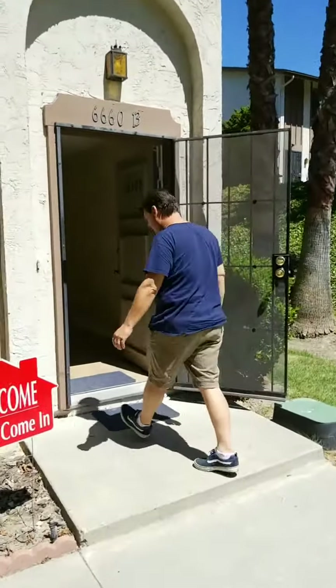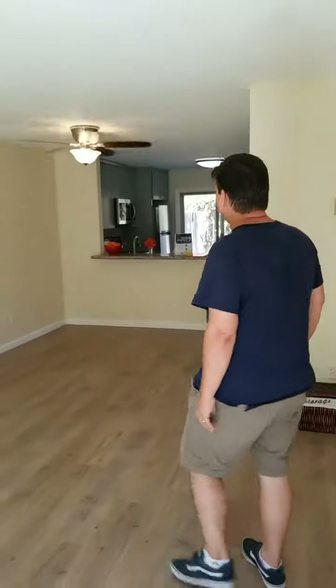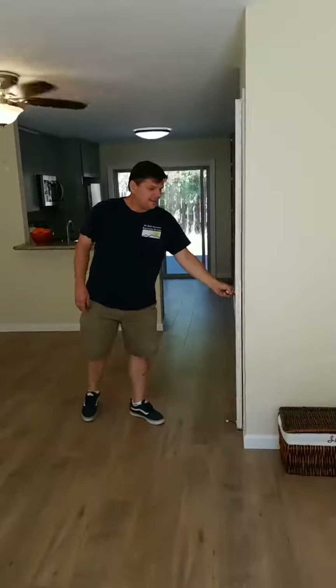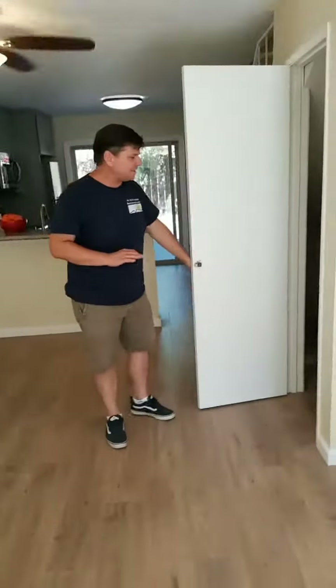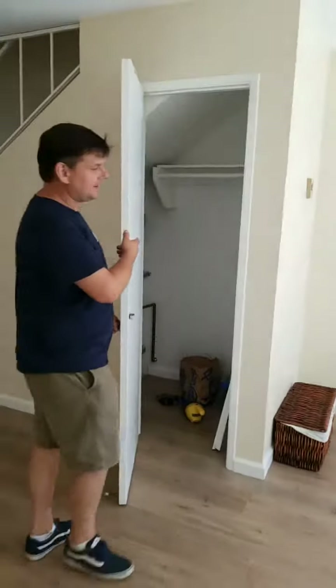It's a two-bedroom, one-bath. The owner has just remodeled it — new interior paint, baseboard, new laminate flooring, ceiling fan. There's a living room and kitchen downstairs, and you have a coat closet with the electric water heater in here.